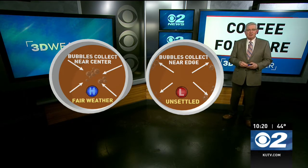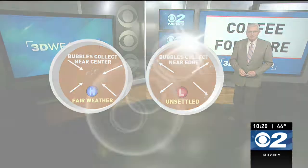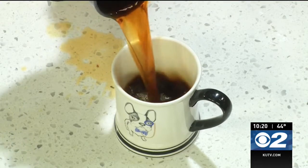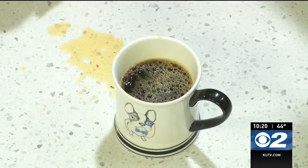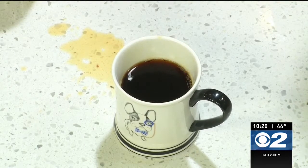We sent Chase Thomason into the kitchen to find out — did it really happen? Let's test out that theory. We have a cup of coffee and we're going to pour it into this mug. Now pay attention because it happens quick. You can see that those bubbles go to the side of the rim.